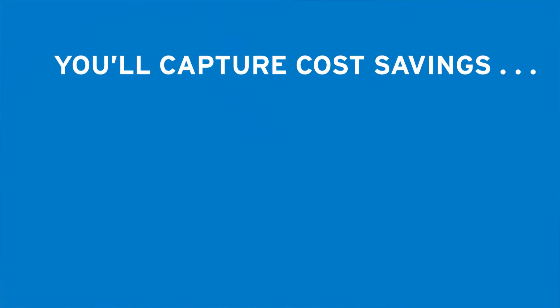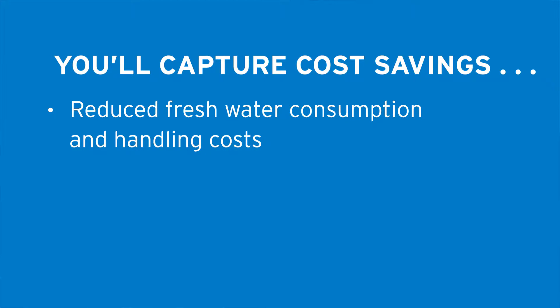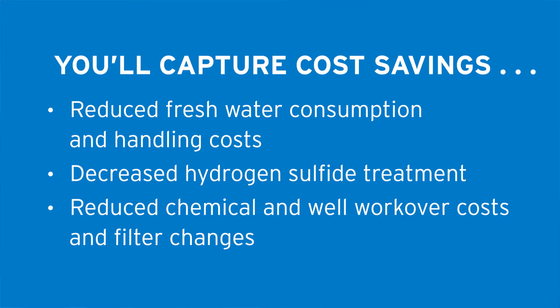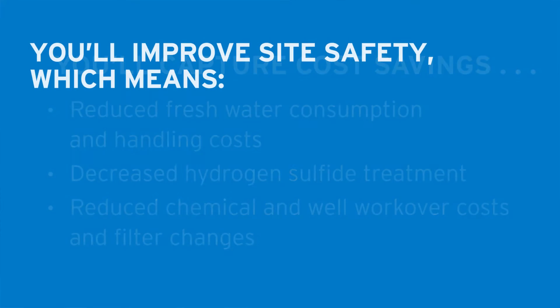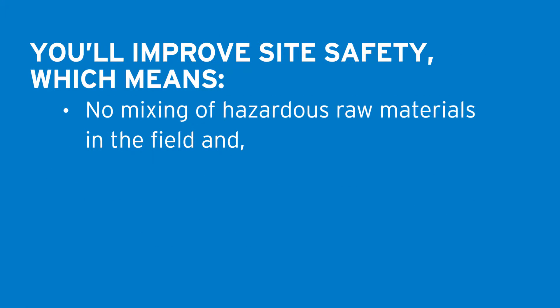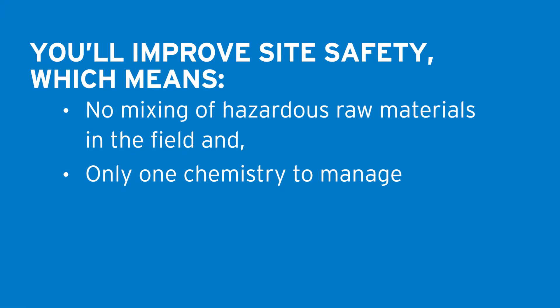You'll capture cost savings through reduced freshwater consumption and handling costs, decreased hydrogen sulfide treatment, and reduced chemical and well workover costs and filter changes. You'll improve site safety, which means no mixing of hazardous raw materials in the field, and only one chemistry to manage.